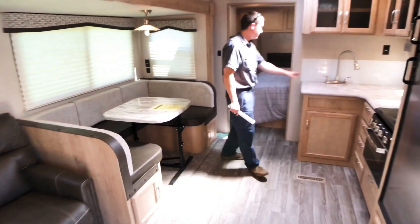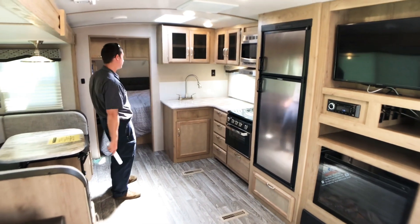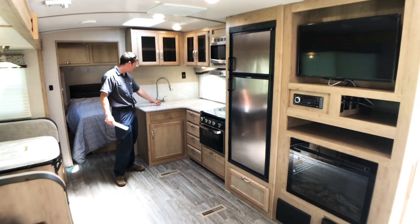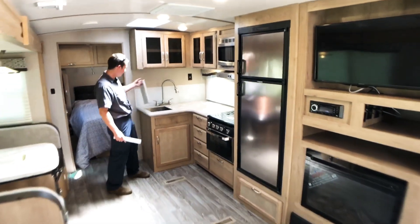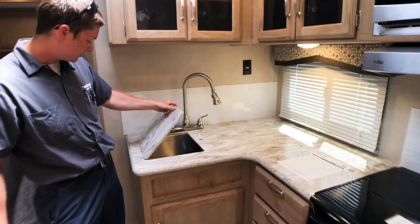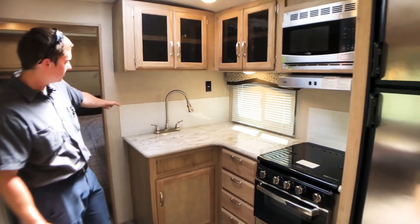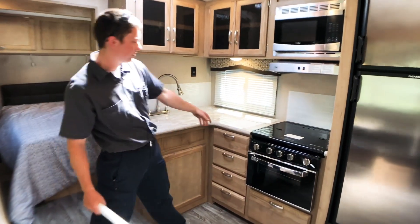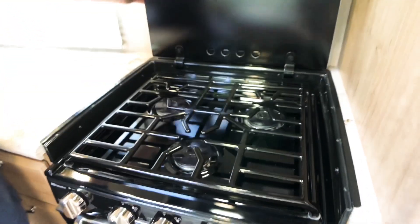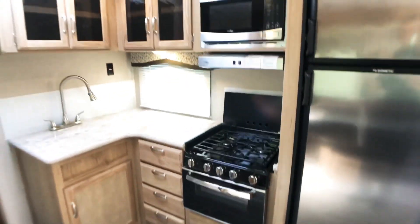Across from the slide-out is going to be the kitchen area. They give us a skylight here in the kitchen as well as LED lighting throughout the trailer. We have a solid surface countertop and matching sink covers that cover up our double stainless steel sink, giving us some extra counter space when we're not using the sink. We have backsplash around our sink and our stove top, which is a 3-burner stove top with a glass stove top cover, and right below that we have an oven.